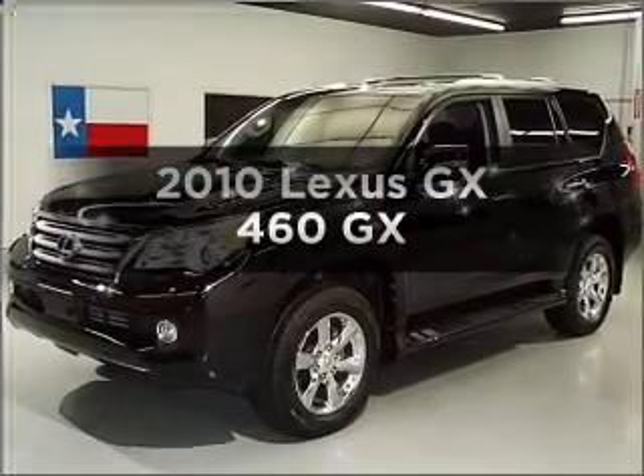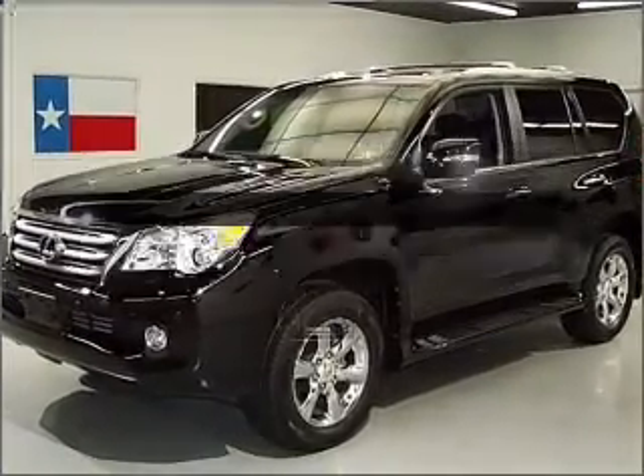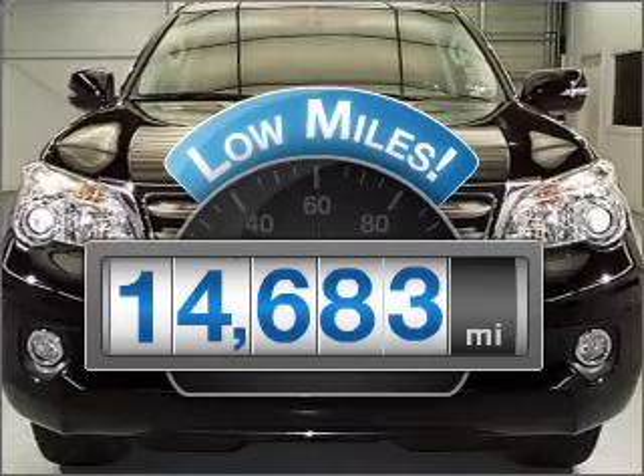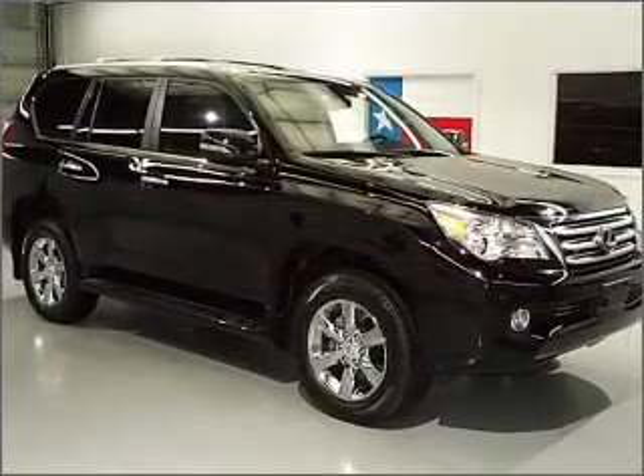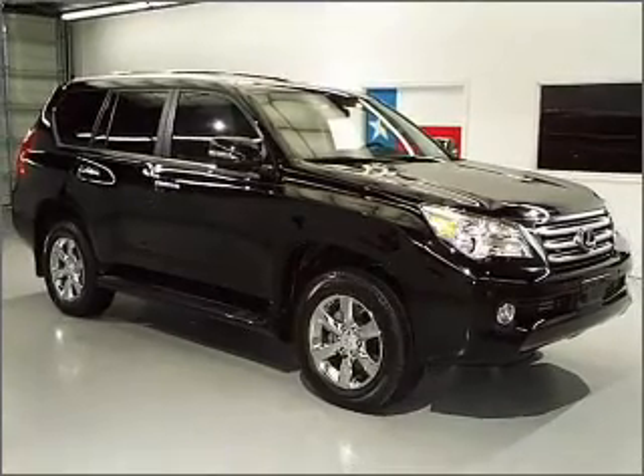If you're looking for an automobile with great attributes, look no further. Get more for your money with this vehicle that features low mileage and dependability, with a powerful 8-cylinder engine that responds smoothly to its 6-speed automatic transmission.